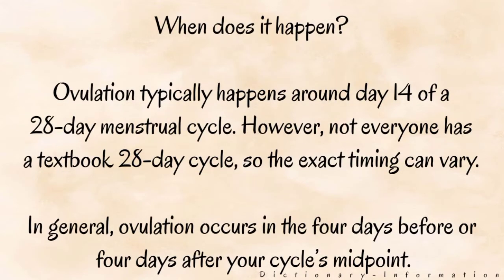When does it happen? Ovulation typically happens around day 14 of a 28-day menstrual cycle. However, not everyone has a textbook 28-day cycle, so the exact timing can vary. In general, ovulation occurs in the 4 days before or 4 days after your cycle's midpoint.